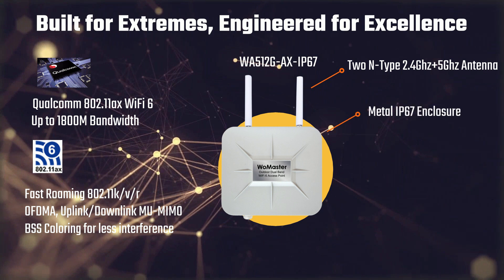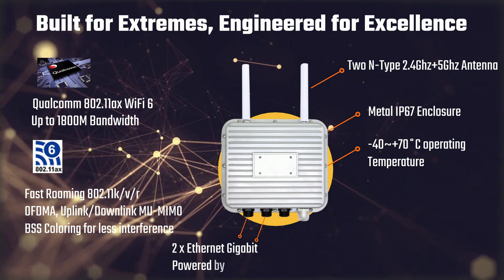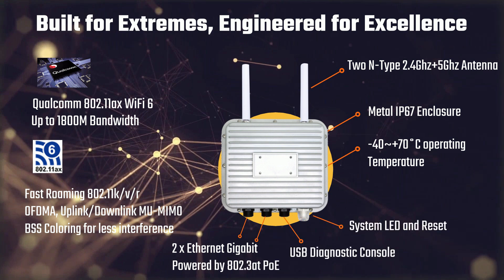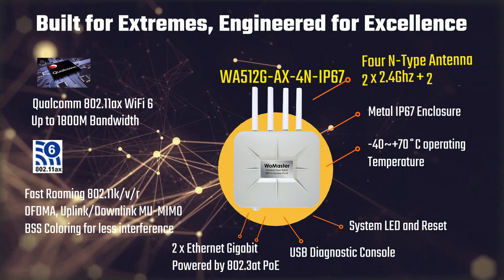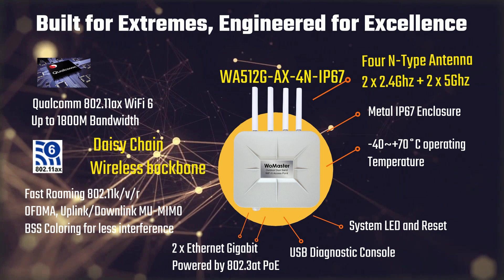Built to endure extreme conditions, the WA512 AX comes with an IP67 weatherproof metal housing and operates reliably in temperatures from minus 40 to 70 degrees Celsius. For long-range wireless backbone solutions, the WA512G AX4N provides dedicated 2.4GHz and 5GHz antennas for both bridge and repeater functions.